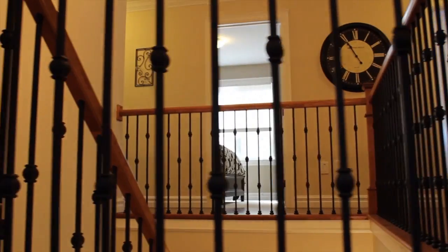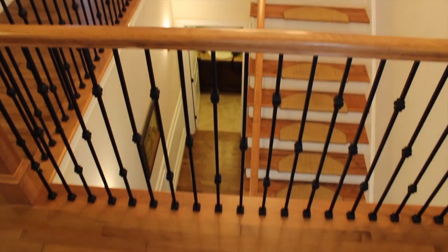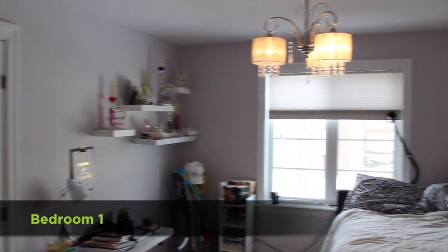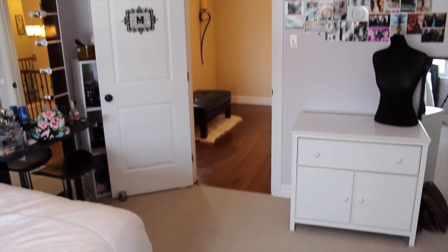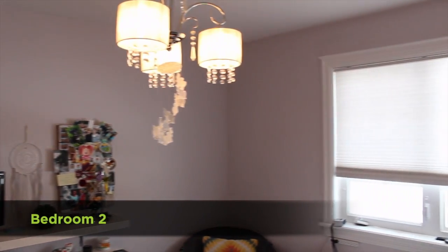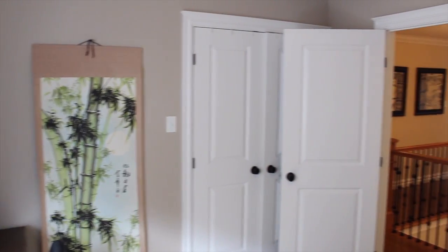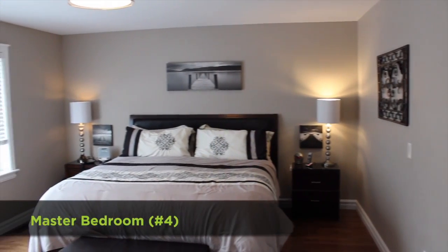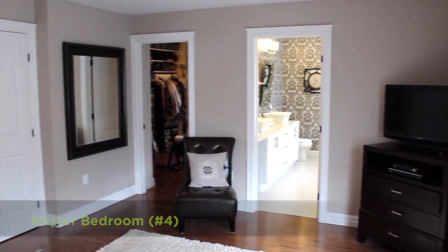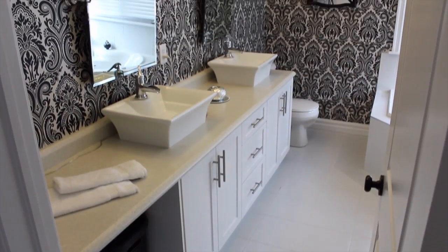As you make your way to the second floor, a large custom wrought iron and hardwood staircase will lead you to the first three bedrooms and a full bathroom. Situated at the back of the house is the master bedroom, featuring a large walk-in closet and a beautiful custom ensuite bathroom.